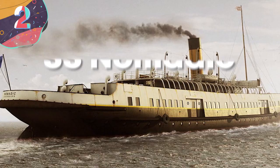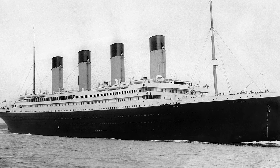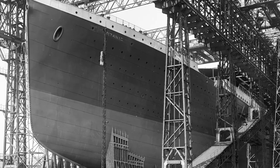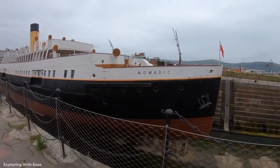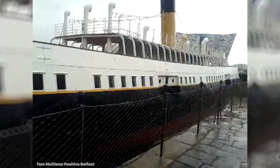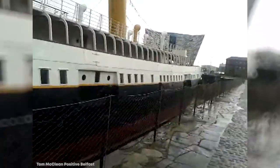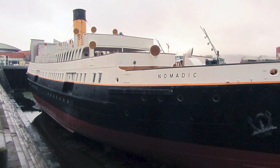Number 2: SS Nomadic. Of all the famous ships to have sailed in the 20th century, the most famous is undoubtedly the Titanic — heralded as the most advanced and safest vessel ever built at the time, it sank before completing its first full voyage. You may know that the White Star Line also built two other similar ships, the Olympic and the Britannic, that also sank or were scrapped. But what you may not know is that they also built a tender in a similar style — the SS Nomadic — whose role was to transfer passengers, mail, and supplies to the Titanic and the Olympic.